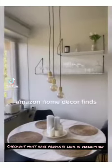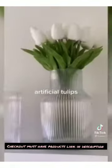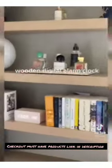Amazon home decor finds: artificial tulips, pampas grass, wooden digital alarm clock.